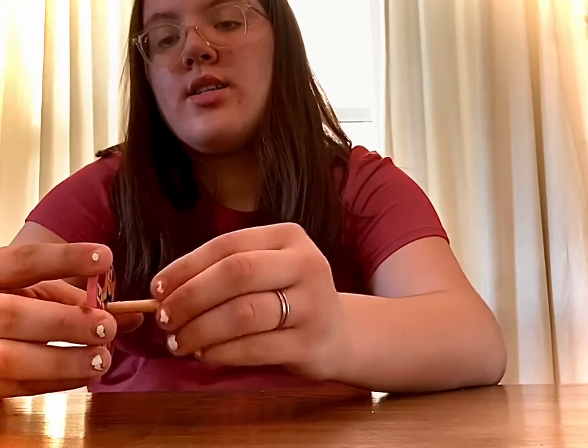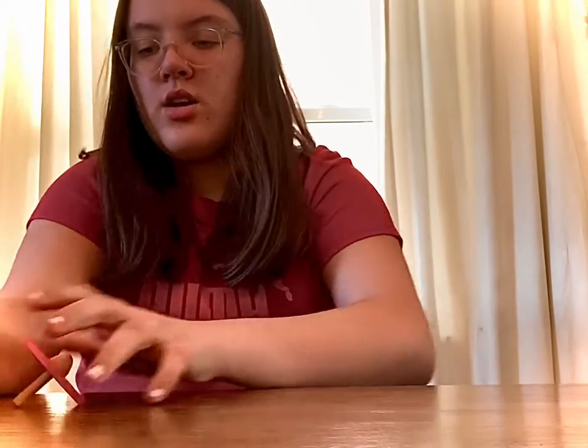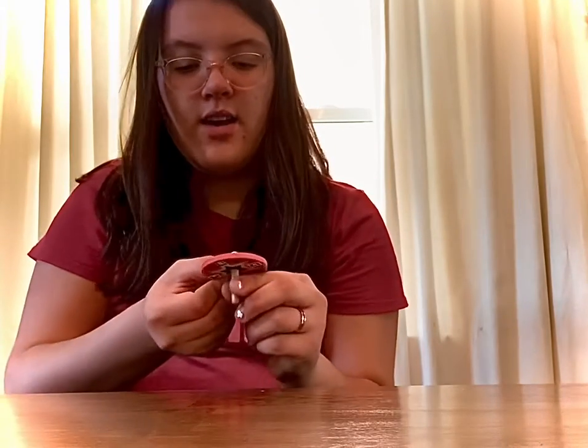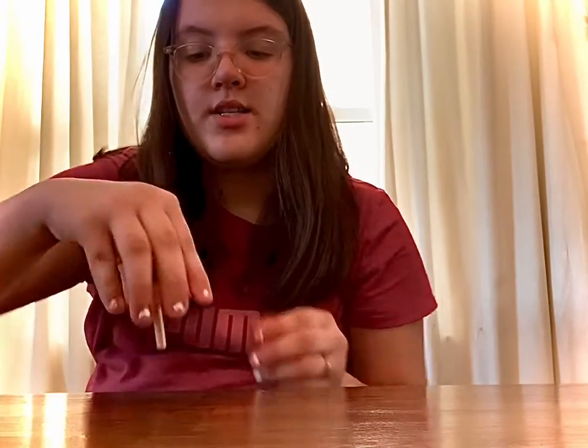You need something with a longer stem but more surface area — more width. It's harder to learn, but once you learn it, it's great. Once you learn how to spin a dreidel like that, it really works.